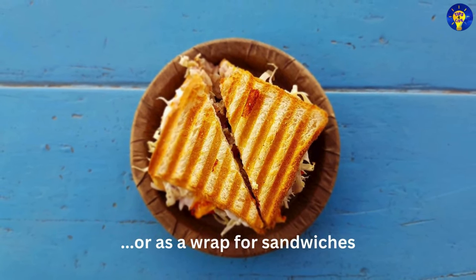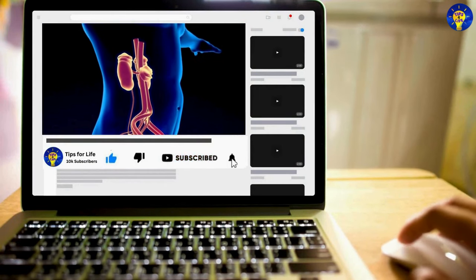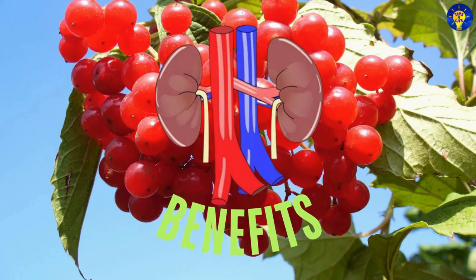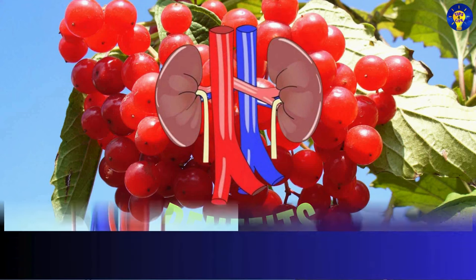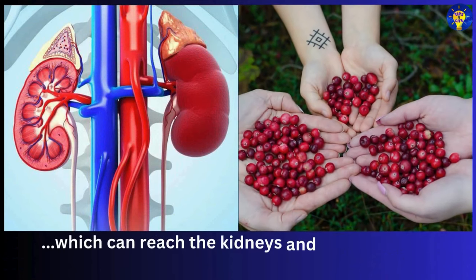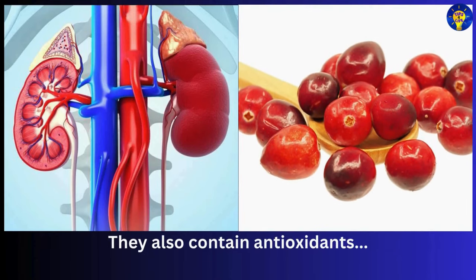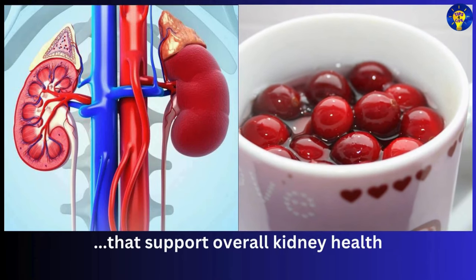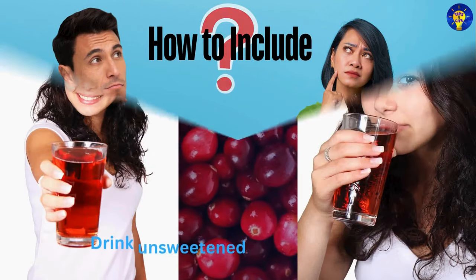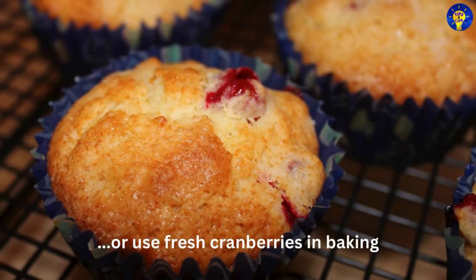Number nine: cranberries. Cranberries help prevent urinary tract infections, which can reach the kidneys and cause damage. They also contain antioxidants that support overall kidney health. To include them in your diet, drink unsweetened cranberry juice, add dried cranberries to salads, or use fresh cranberries in baking.